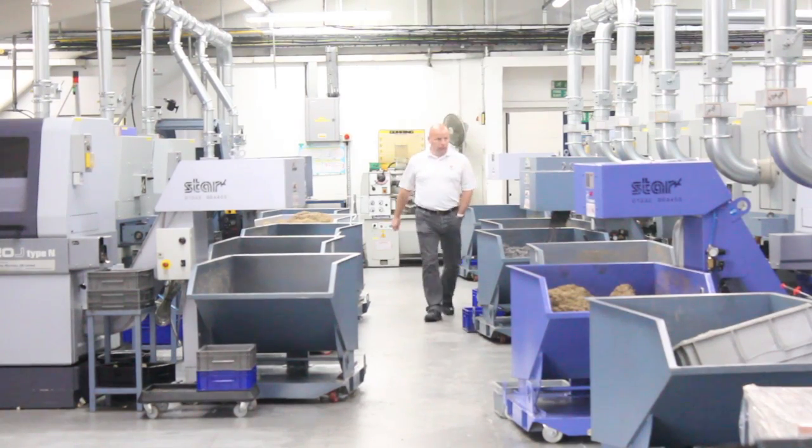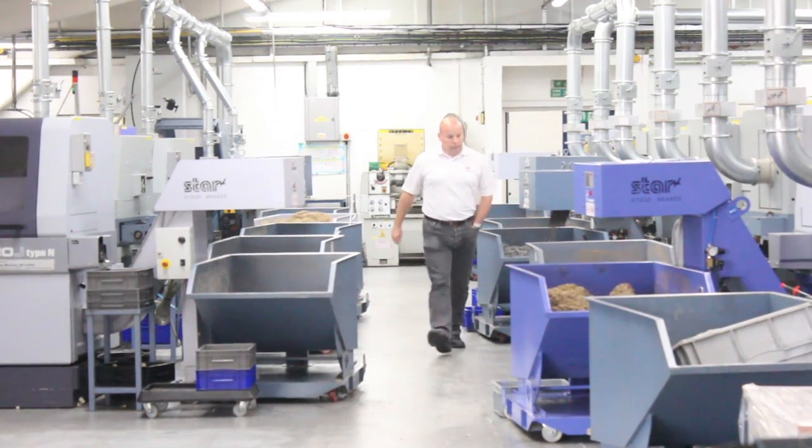It was a big change for us, changing over from a cam auto shop to our first CNC 12-13 years ago. None of the guys had any experience, but the company recognised we needed to change direction and modernise or else we were just going to get left behind.